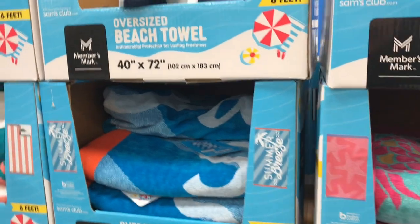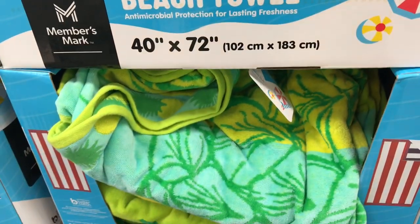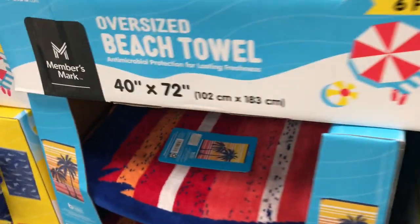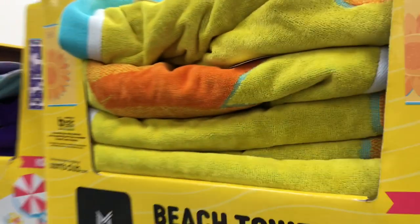They also had a large variety of beach towels — such great quality, nice and thick. I loved all the bright colors and different patterns. They had both adult-sized and children's beach towels, very comparable to the Costco beach towels, but only $10.98 for the adult beach towels, which I thought was a great price.